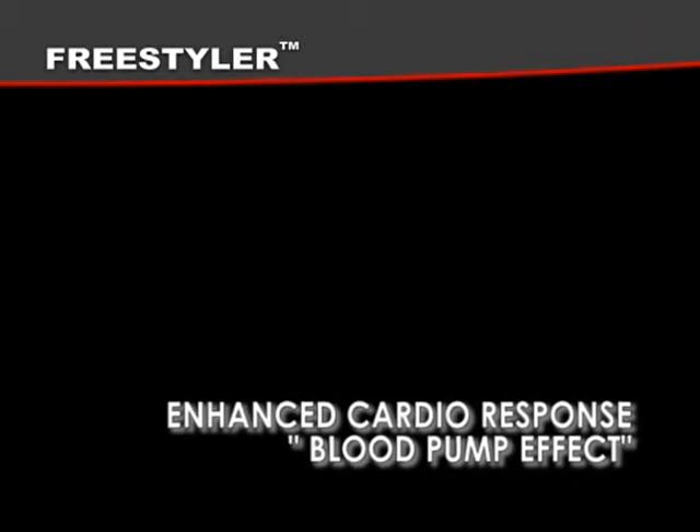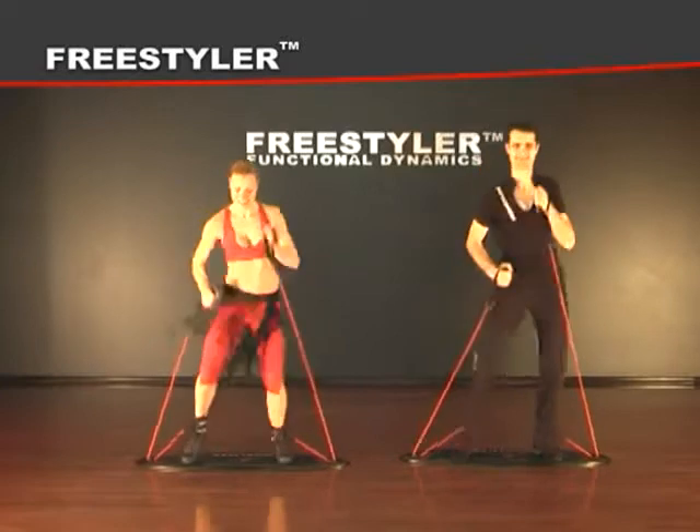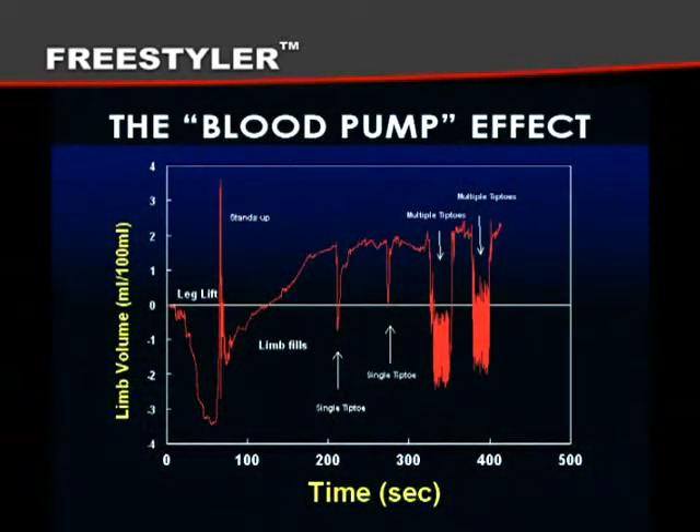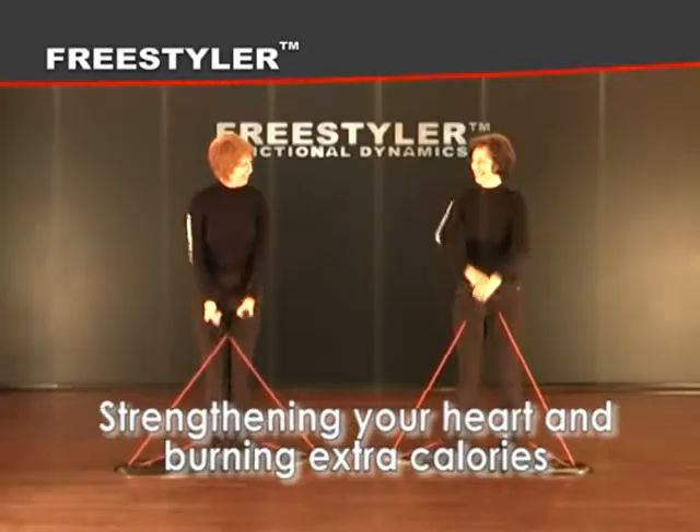Factor six: enhanced cardio response, exploiting the blood pump effect. Exercises are organized in a special sequence that promotes a blood rush from one part of the body to another, strengthening your heart and forcing your body to burn extra calories.